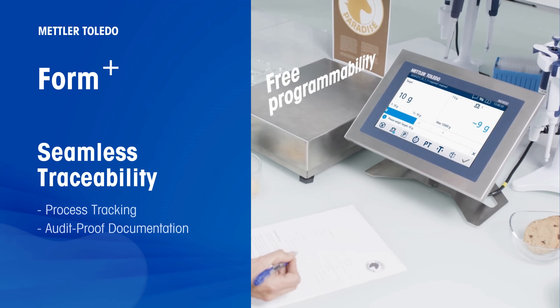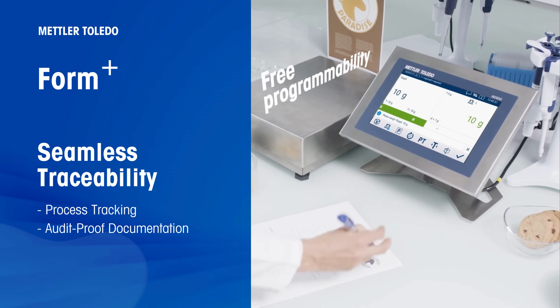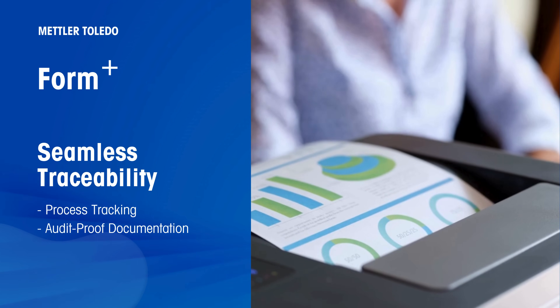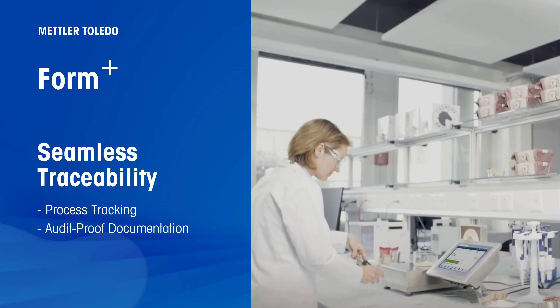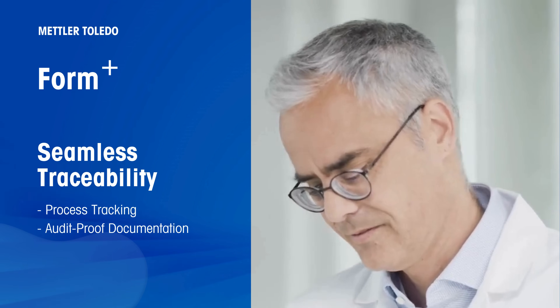Maintain compliance and simplify audits with robust recipe traceability. Every operator action is logged, providing comprehensive batch documentation at your fingertips. Form Plus effortlessly tracks raw material usage across batches with just one click, making quality assurance a breeze.